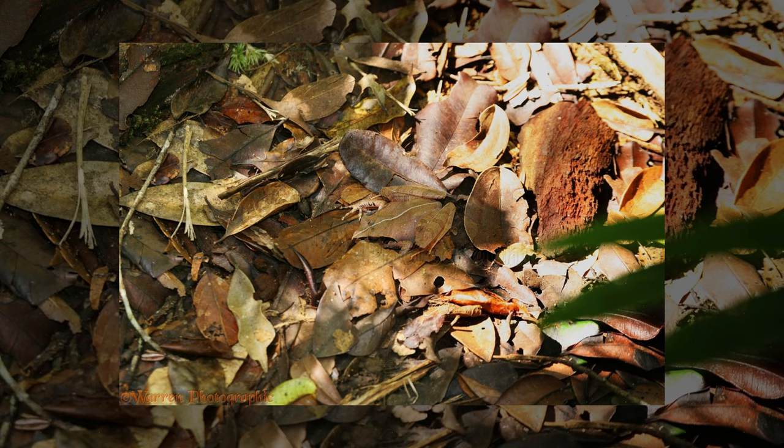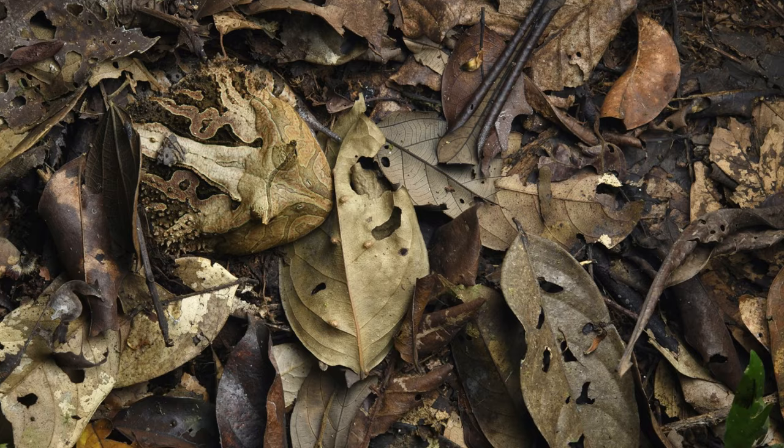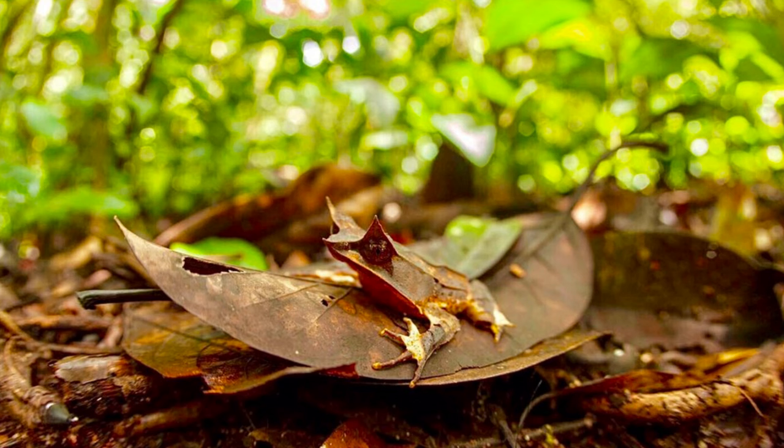Can you tell where the leaf-frog is? Here it is! These amphibians have skin patterns that resemble leaves, allowing them to blend seamlessly into the forest floor. They even have a flattened body shape to enhance their disguise.